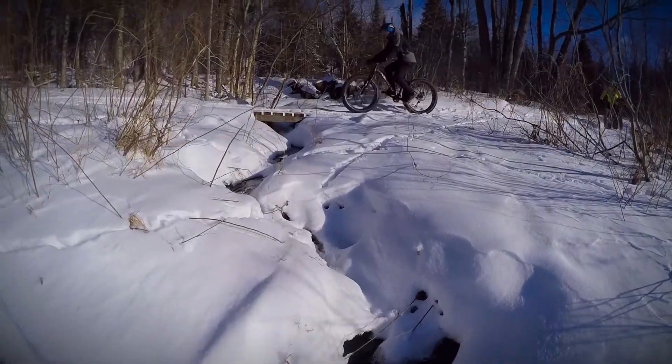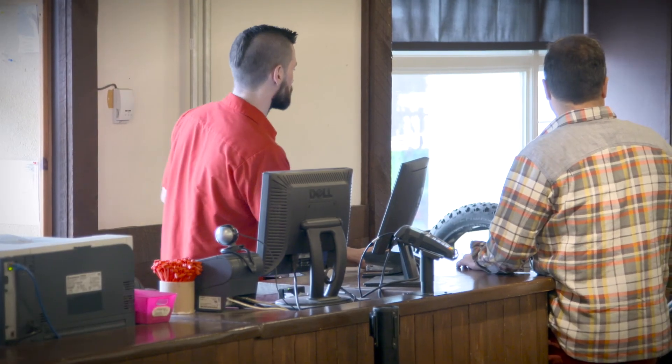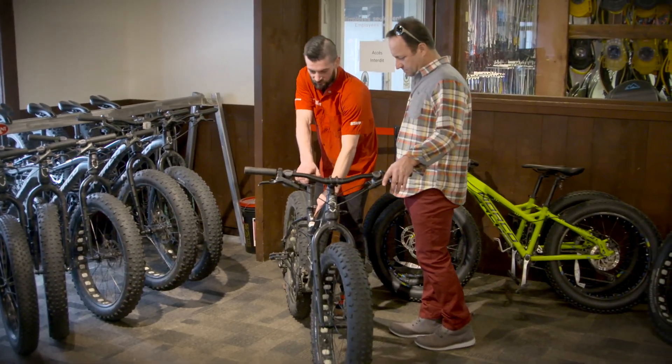Here at the Chalet des Voyageurs, at the base of the resort, we offer rentals for the FAT bikes. We have many different sizes. We can also rent you the helmet, and we can also get you the passes for the trail access.